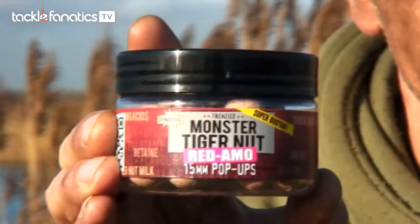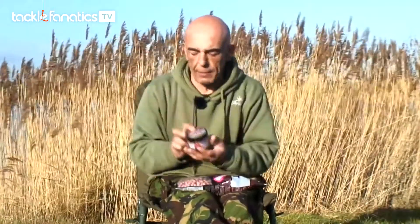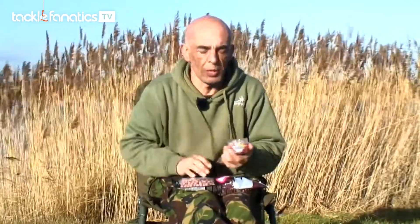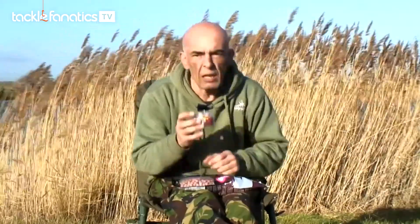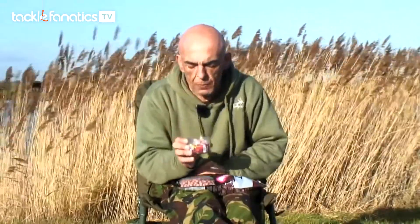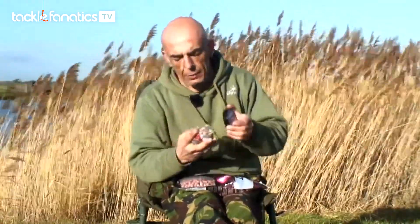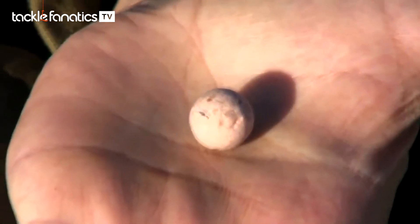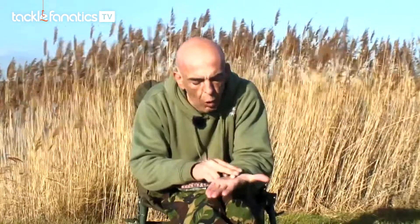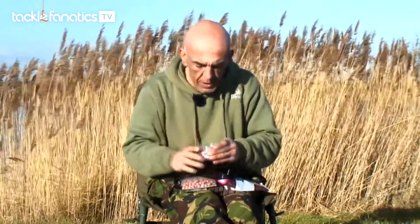Here's the bait I caught the common on — it's the new Monster Tiger Nut Red Ammo from Dynamite. These are the pop-ups. Now, these are super buoyant — beware, you'll need a lot of putty or split shot to hold these things down. They come with a glug pot, which I've already used, and it does give it a boost, that's for sure. As you can see, they're a very pale, washed out pink — slightly off, washed out really. I've heard great things about these, hence me trying them today. They've been working everywhere they've been used, and sure enough, they worked for me this morning.